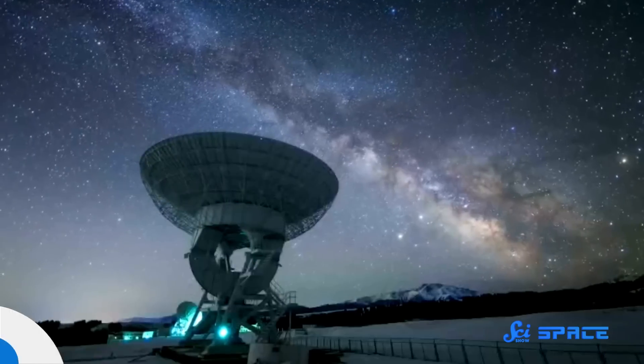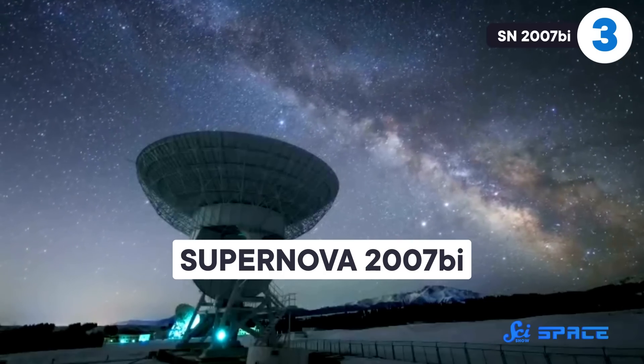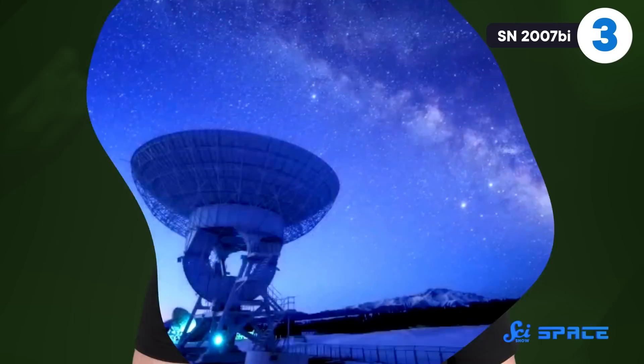Electron-capture supernovas are a twist on the usual core collapse model. But some supernovas go to much greater lengths to stand out from the pack. Take our next entry, supernova 2007bi. It happened about 1.6 billion light-years away, and it first caught astronomers' attention because it wasn't the typical flash in the pan. It brightened over about two months, and then it just stayed there. A year and a half later, it was barely any dimmer. But there was another oddity — certain elements had gone missing.